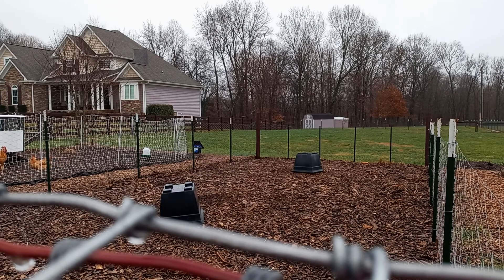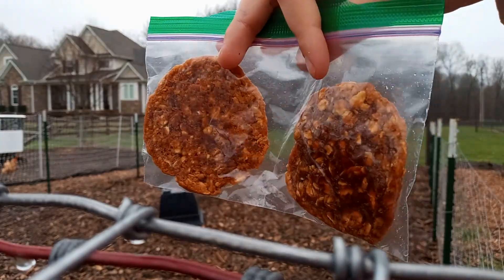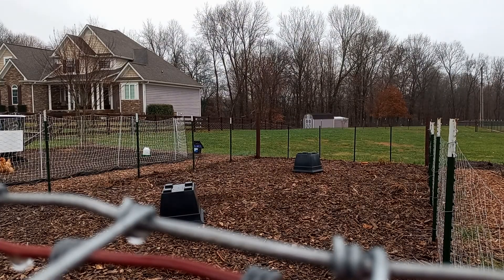They really like chasing things, so I'm gonna be throwing them like frisbees. Here's what they look like if anyone's curious. All right guys, you ready? Here comes the first one!